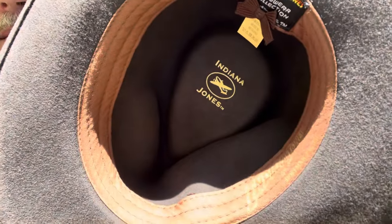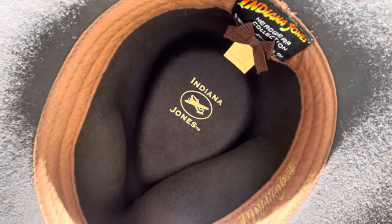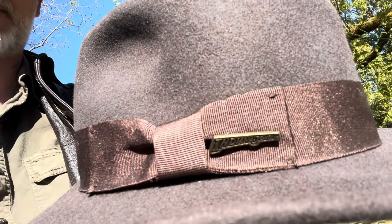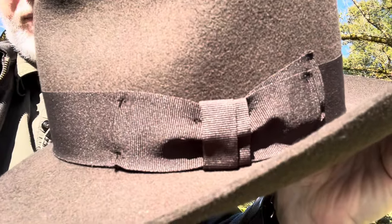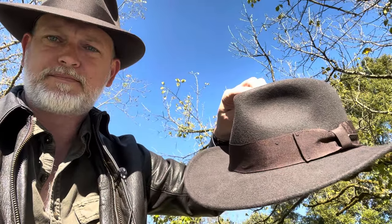And this is the inside of the Dorfman Pacific — it's got the fabric sweatband, it expands a little bit. But what you're going to be doing is paying for name recognition with the Dorfman Pacific. Because this Cotswold hat is much better quality. The Dorfman Pacific right now is $70 on Amazon; you might get it for about $60. The Cotswold, with the exchange rate from dollars to pounds, is about $60.